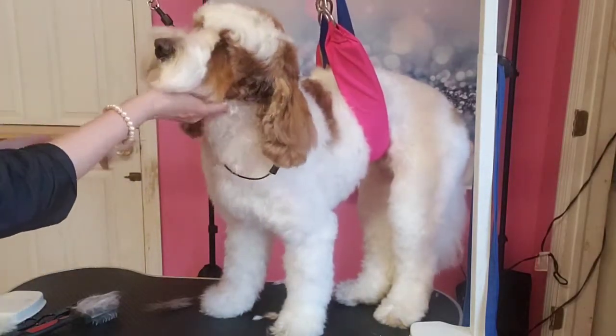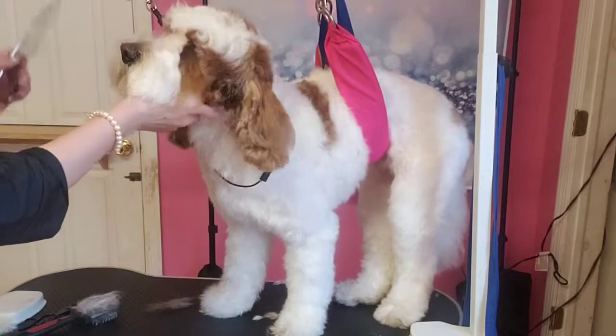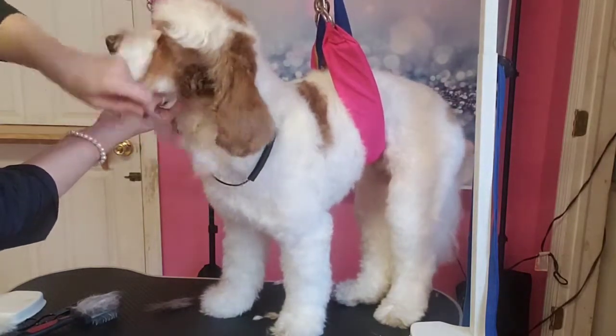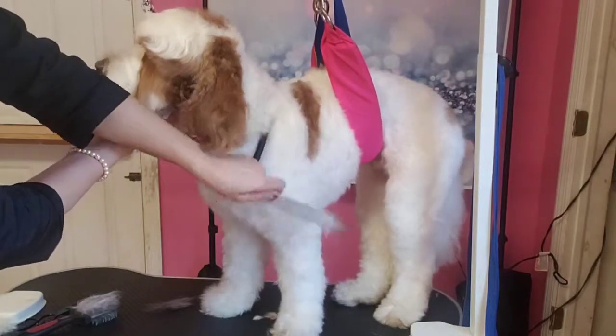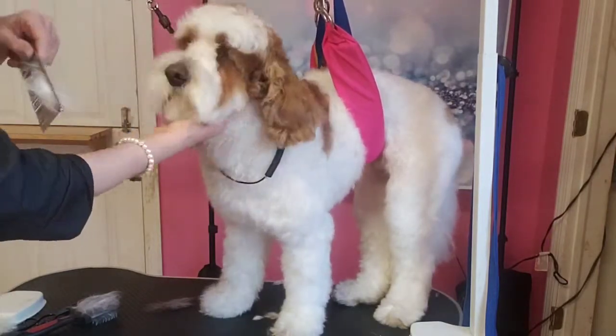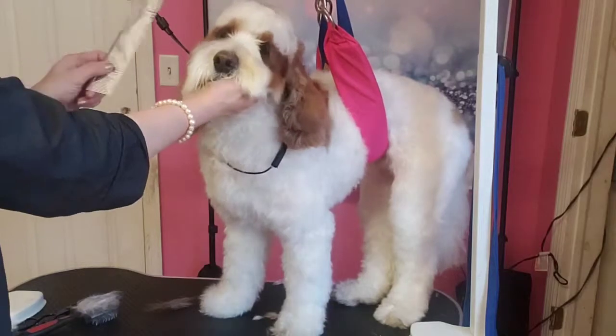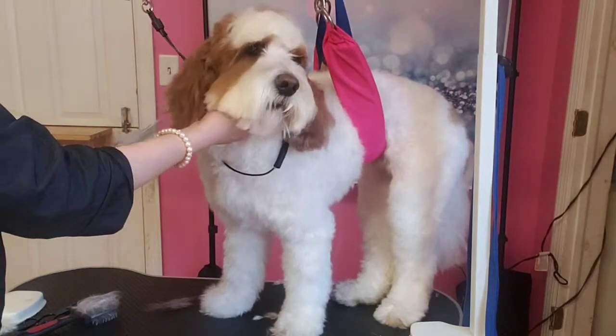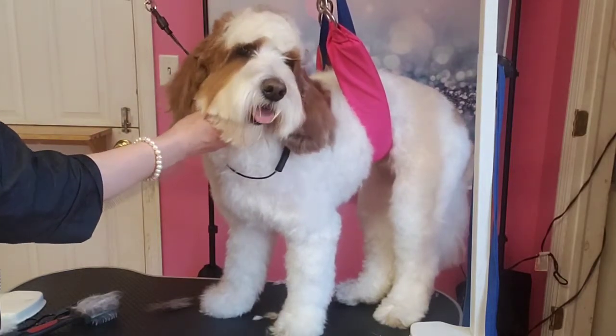Doggies don't like mats — they want to play and live a doggy life and not have to worry about constantly being maintained. So if your dog mats up easily, sometimes it's better to just keep them on the shorter side. And like I said, if you're washing at home, don't forget to brush and comb. We'll see you in the after pic.